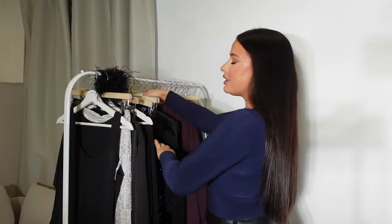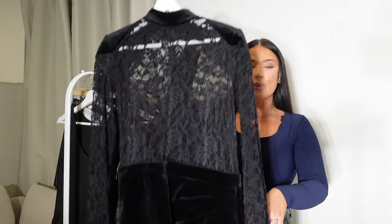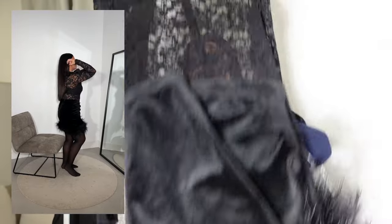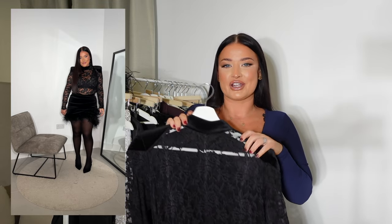The final outfit has to be the dress I mentioned at the start — this stunning Nadine Murabi dress. It is lacy with a top, shoulder pads, velvet, and feathers at the bottom. I feel like it's a combination of everything I've just shown you but as one dress. This one is called the Freya dress and I've got it in a size large.